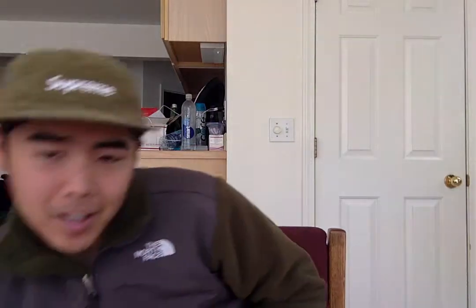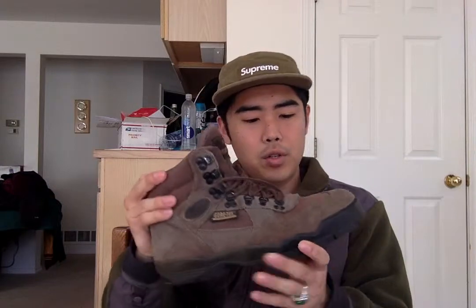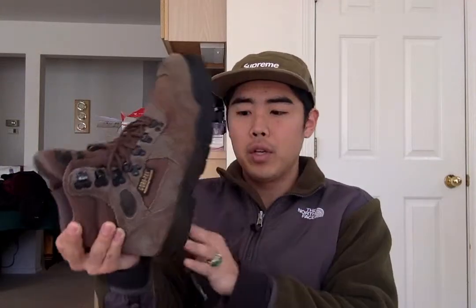First thing we got — I know it's kind of dirty — but Nike ACG shoes. Second shoes we got are some Gore-Tex Vask boots, Gore-Tex waterproof. I'm not sure but I think this is a suede kind of material — amazing boot for eight bucks.